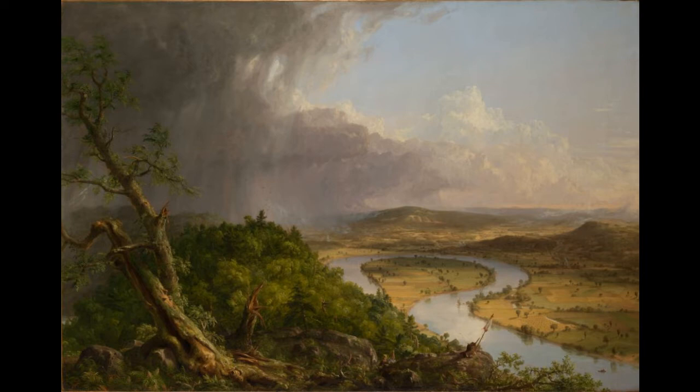Thomas Cole, who is credited with founding American landscape painting, was not originally from the United States but was instead born in Great Britain, where he lived for 17 years. This painting, known as the Oxbow, shows a view from Mount Holyoke, Northampton, Massachusetts — a view of an unusual natural scene where the Connecticut River bends back on itself.